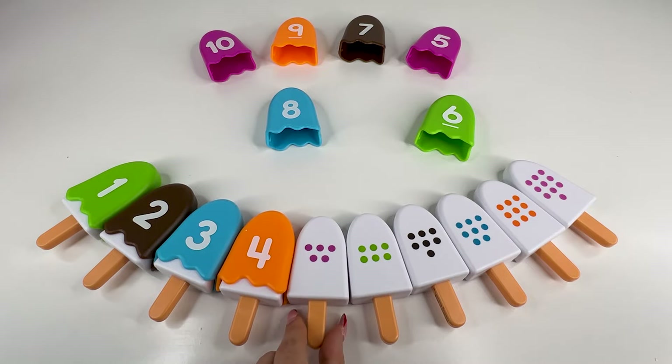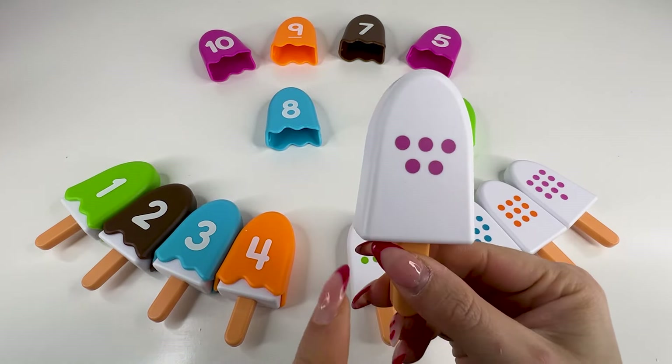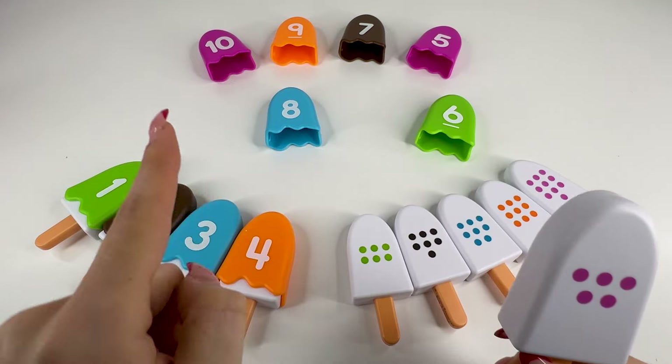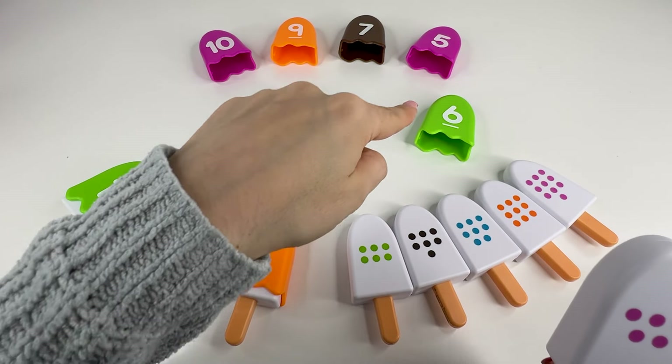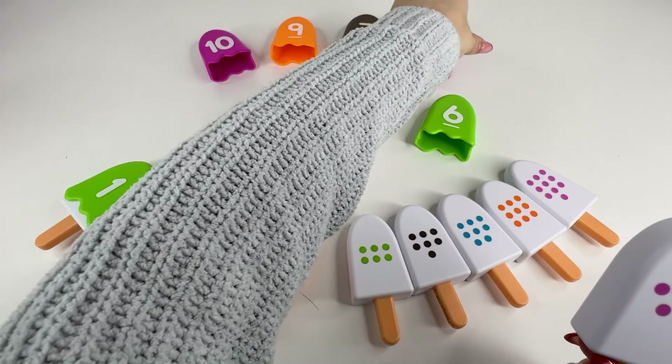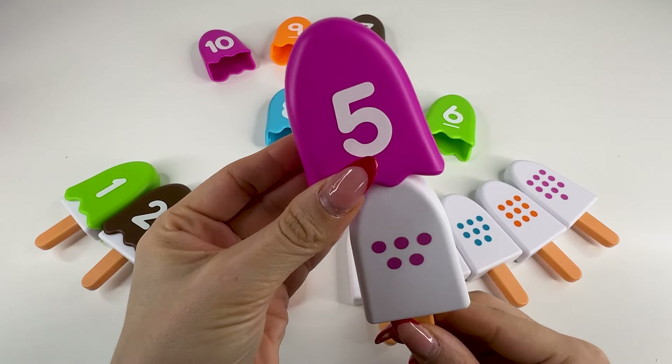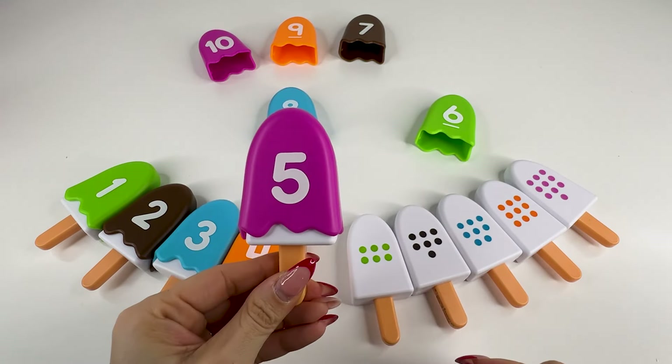Well, what's next? It's an ice cream with five dots — one, two, three, four, five dots. So we need to find the number five. Do you see this number? It's number five. Nice. Well, let's put it here and take the next ice cream.